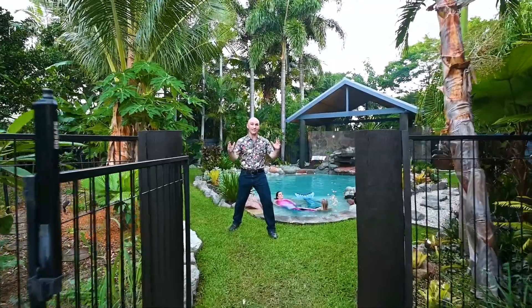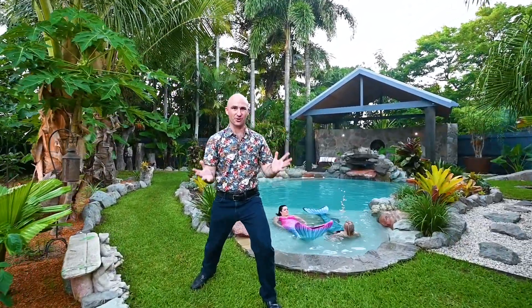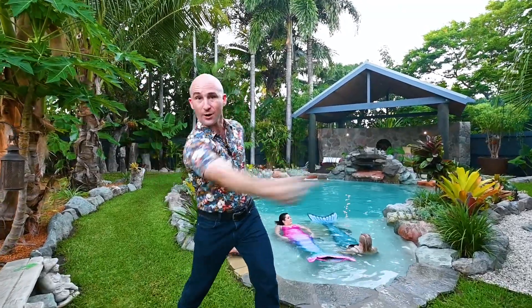When you think of the perfect tropical oasis, what comes to mind? For us, it's the backyard we have been dying to show you here at 38 12th Avenue in Railway Estate.